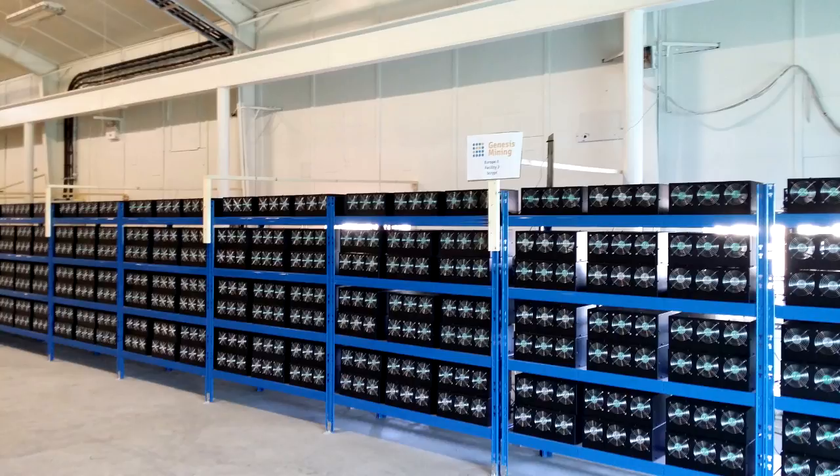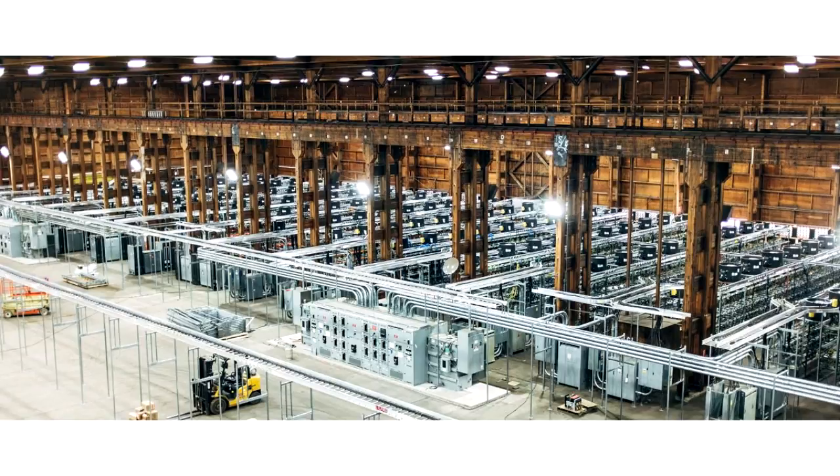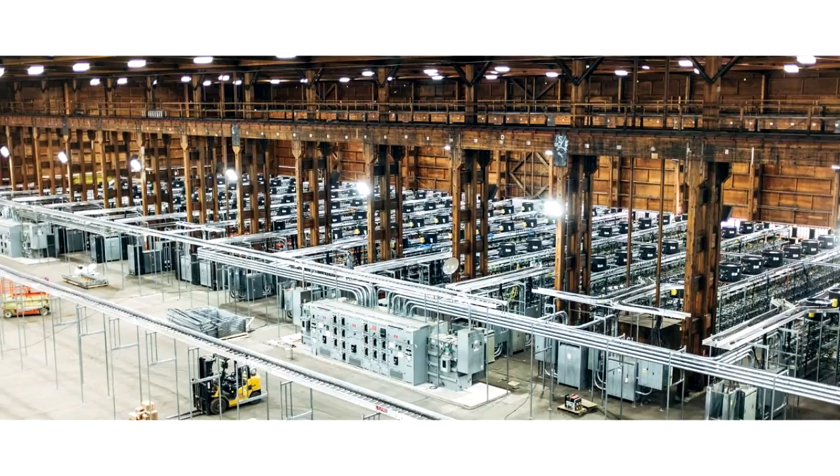When you think cryptocurrency, you probably have to think of something like this, or this. But what if I told you it can also look like this?